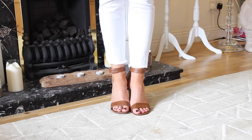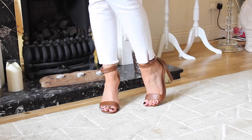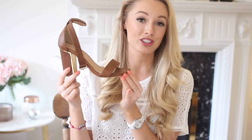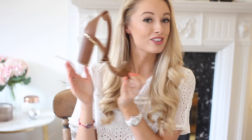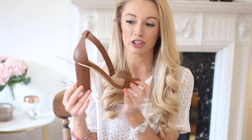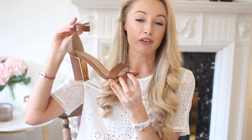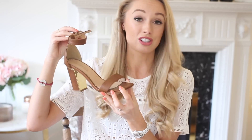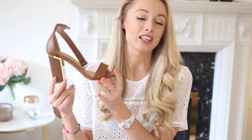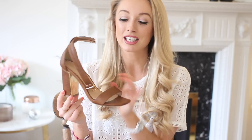Last but absolutely not least is a pair of neutral, easy-to-wear heeled sandals. These are from last season — I got them from Dune — but I'll try to link up some similar options down below. Last spring and summer I wore these so much — they were without a doubt my most worn pair of shoes. The heel height means they're just about walkable for an entire day, the chunky heel makes them very easy to walk in, and an ankle strap is always a good thing to look out for. Because they're open toe, they're very flattering, leg-lengthening, and make any outfit look very sleek.